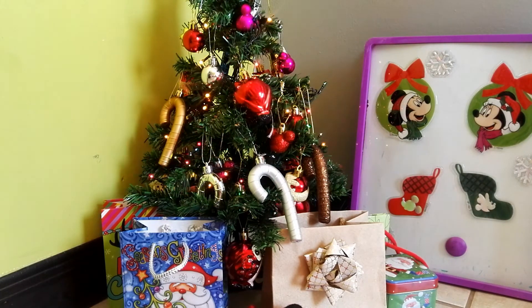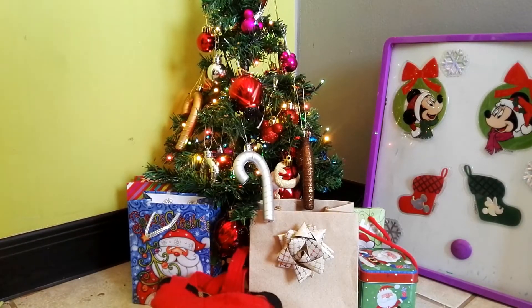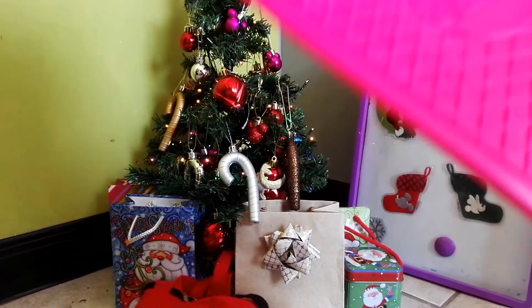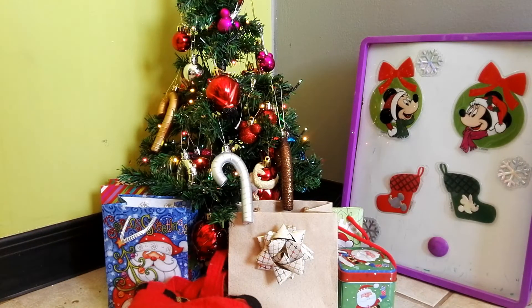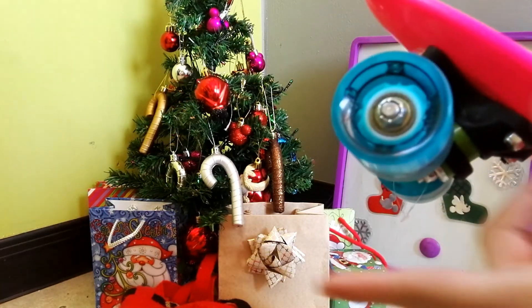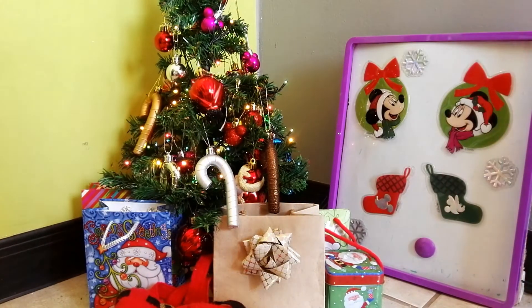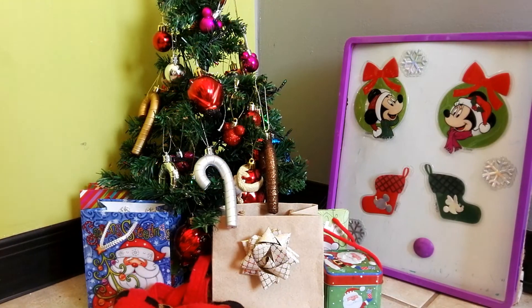My absolute favorite thing that I got this year — probably the biggest — and I've always wanted this since I was like four: it's my lovely skateboard! I got a skateboard — I've always wanted one since I was little and I'm super duper happy. It's got this hot pink color and really cool blue wheels, and the wheels light up. It's really cool, I really like it.